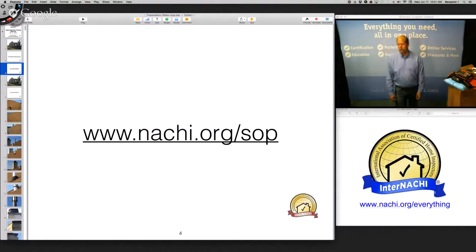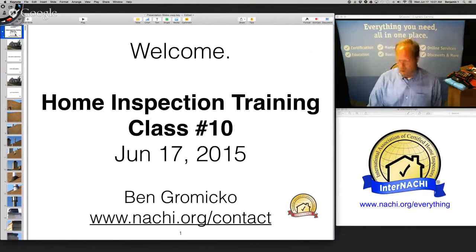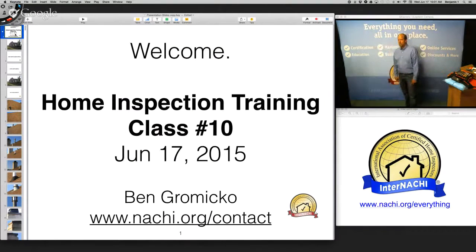Welcome everyone. My name is Ben Gromyko, I'm from InterNACHI — the International Association of Certified Home Inspectors. This is a live, free, online home inspection training class number 10. On our contact page at nachi.org/contact, you'll see our entire staff. You can contact anyone — we all work together in the same big office space, so call one of us and we can literally take the phone to anyone else.